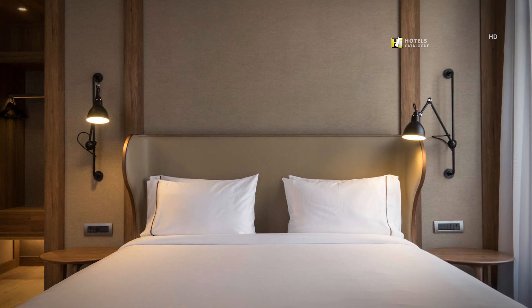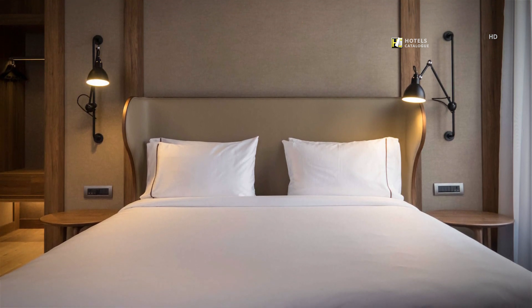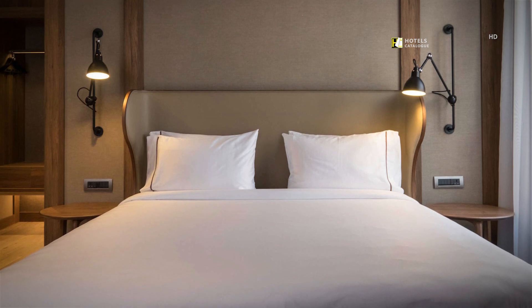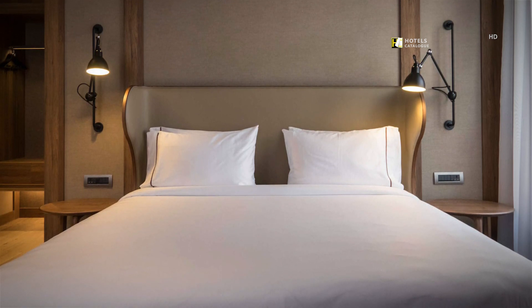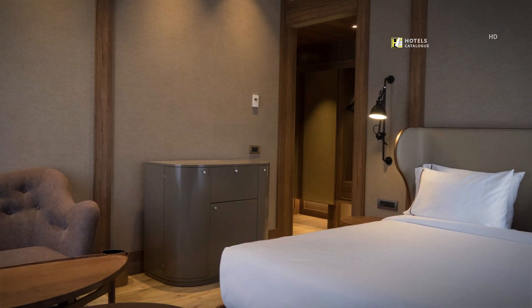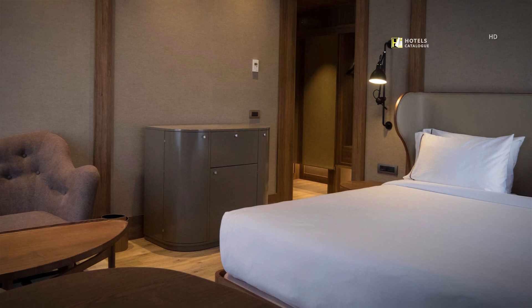Our city-view guest rooms have views of the city and have been designed to offer all possible comfort. They also feature bathrobes and slippers. Our city-view rooms are bright with pleasant views of Gran Vía, one of the most important streets in the city.